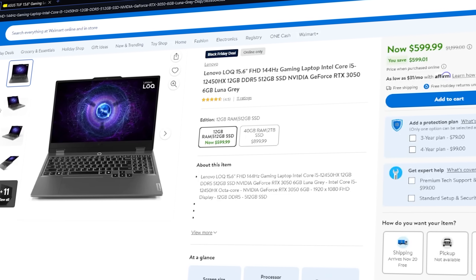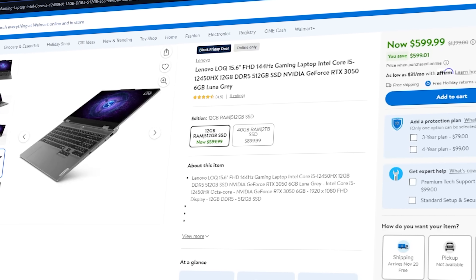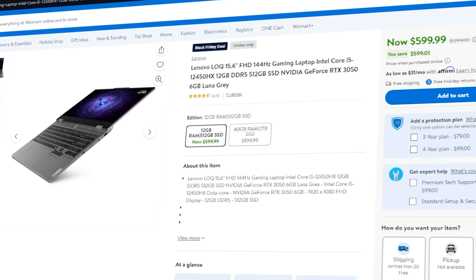We also got some more from Walmart — Walmart's kind of going crazy with gaming laptops right now. This is a Lenovo LOQ 15.6-inch with a 144Hz display, i5-12450HX, 12GB of DDR5 memory, and an RTX 3050 for $599. Love seeing the dual-channel memory in these budget laptops. There are a lot of laptops you have to upgrade the RAM on, but these two that I just mentioned, you don't have to deal with that — you can just buy and have an awesome experience out of the box.